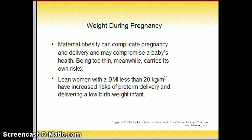Weight during pregnancy: maternal obesity can complicate pregnancy and delivery and may compromise a baby's health. Being too thin also carries its own risks — lean women with a BMI of less than 20 have an increased risk of preterm delivery and delivering a low birth weight infant.